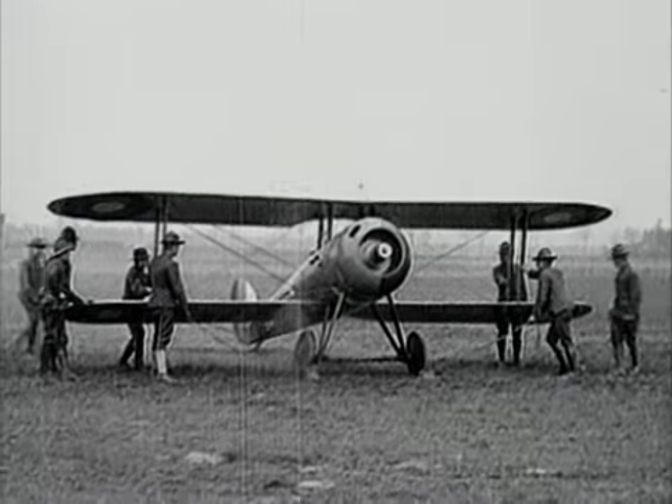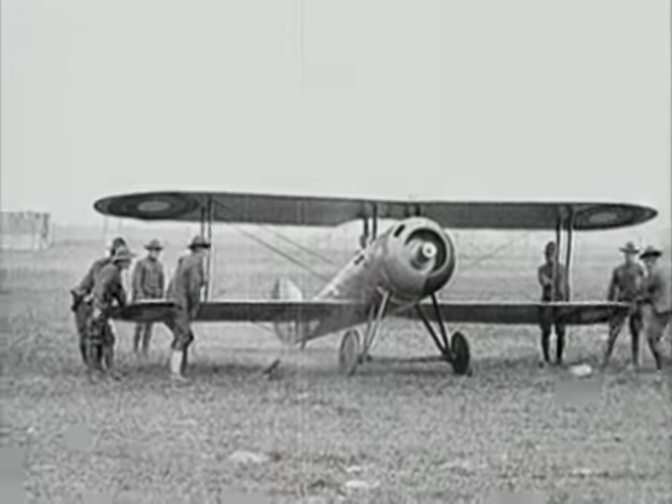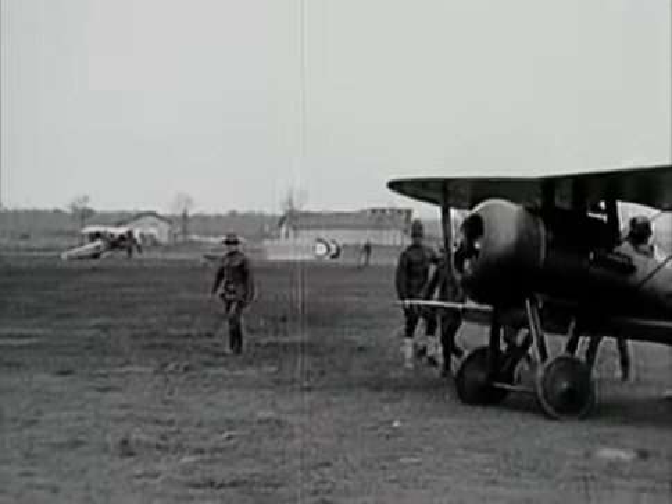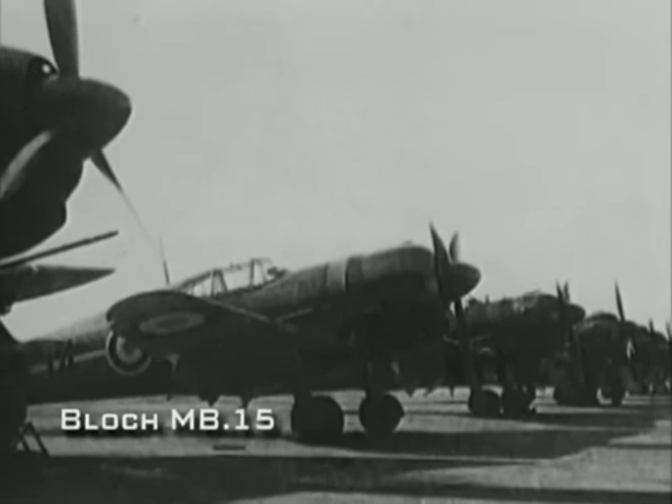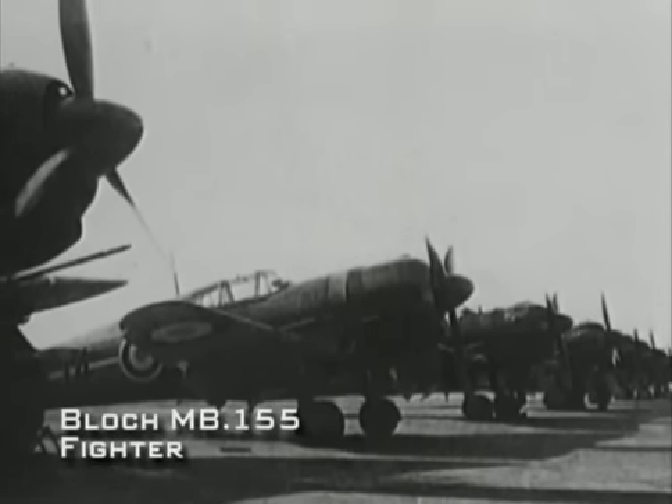After the war, the French aviation industry flourished. Among the new firms was Bloch Aviation, whose aircraft included the MB-200 bomber and the radial-engined MB-150 series of fighters. When France fell in 1940, the brother of the head of Bloch Aviation joined the French resistance. After the war, Marcel Bloch renamed his company after his brother's resistance code name, and so Dassault Aviation was born, pivotal in ushering France into the jet age.